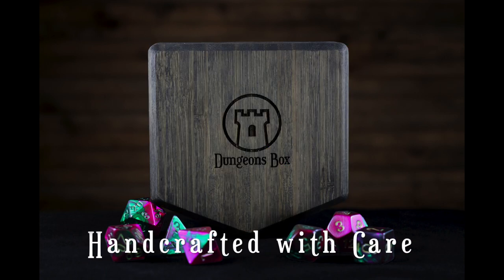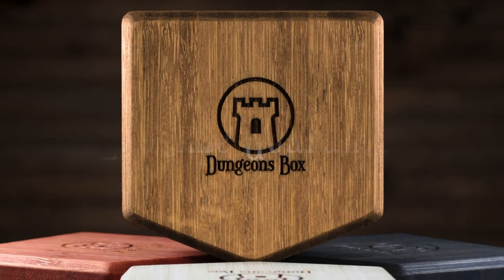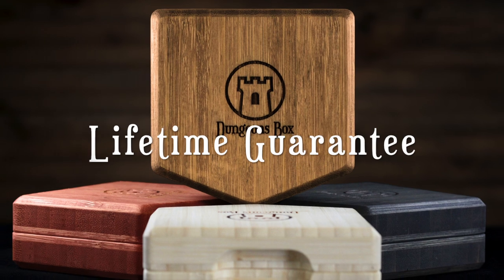Handmade by skilled woodworkers in sunny Phoenix, Arizona, every Dungeons Box is backed by our lifetime guarantee, so you can pledge with confidence knowing that we'll be standing behind our craftsmanship for years to come.